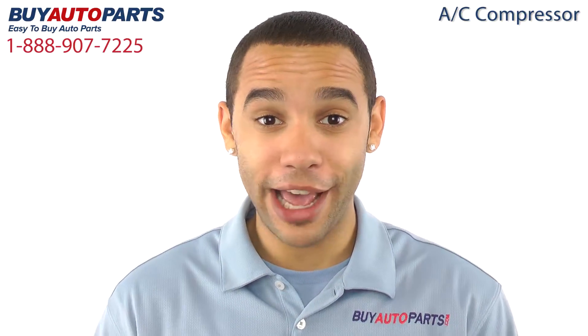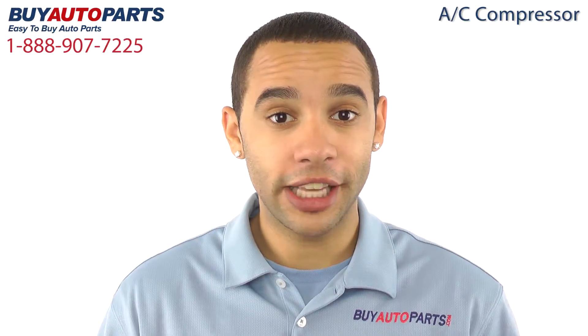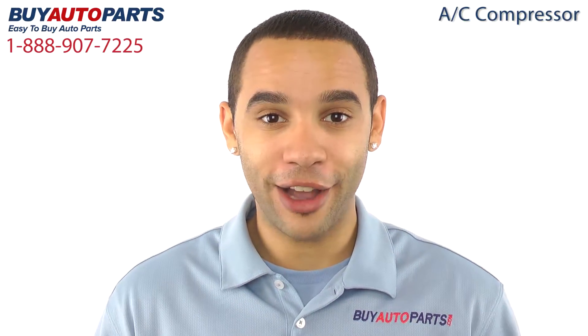Hi, I'm Marcus, and thank you for visiting Buy Auto Parts today. It's our goal to make it easy for you to buy auto parts, so I want to tell you a few things about us so you can make a confident purchase.